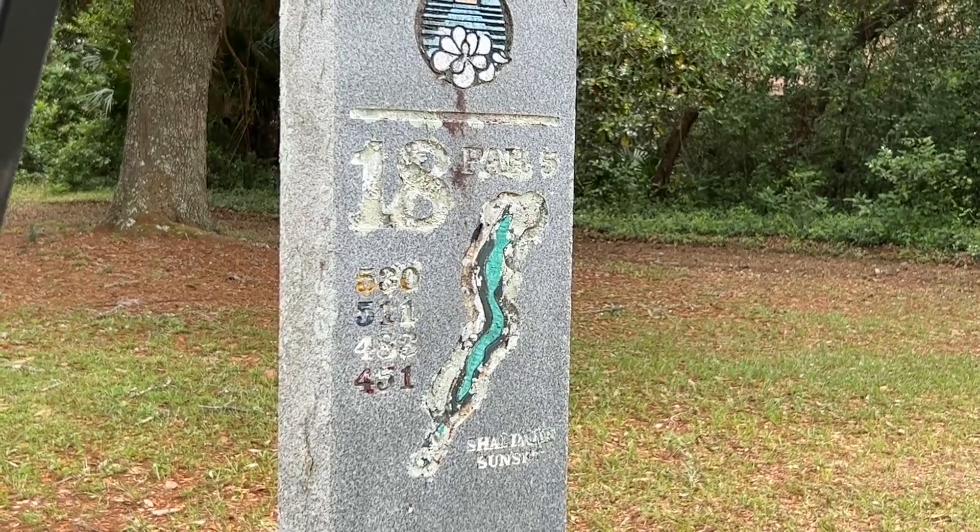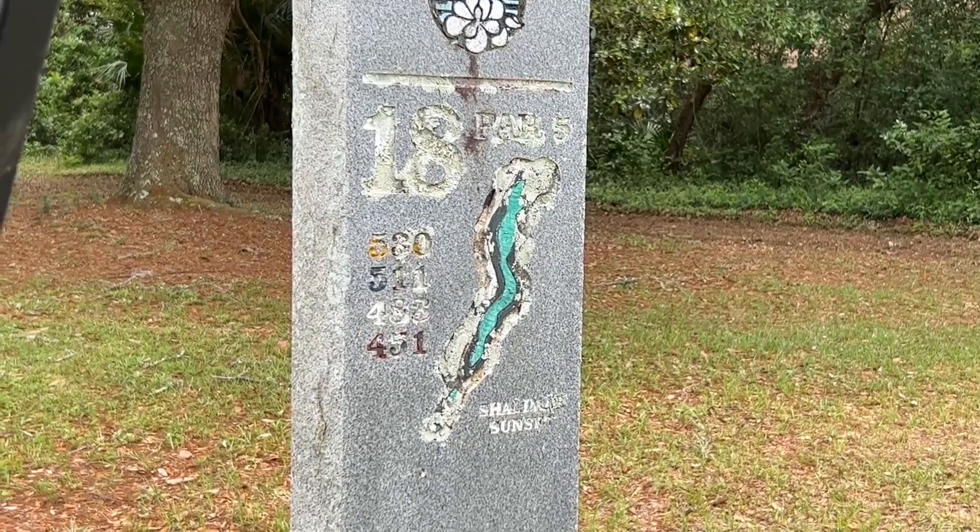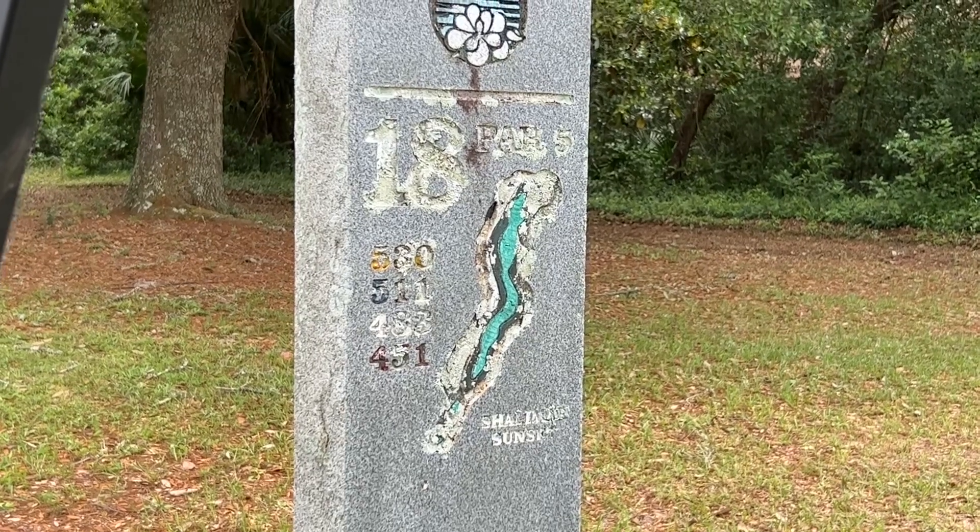Some of the markers or pylons at the tee boxes need some work. This one's just got moss embedded in it, but they all need some love.